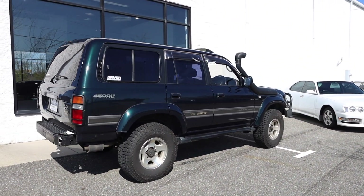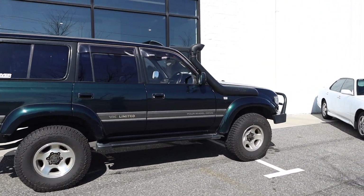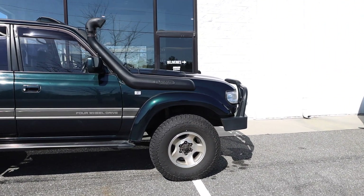Landcruiser — Chris has been driving it around doing his thing. Got them big old Falken Rubitrax on it.